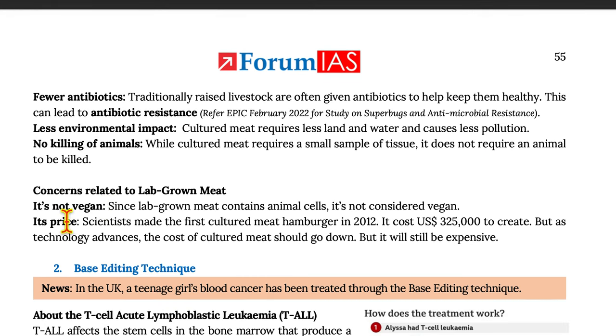Concerns related to lab-grown meat. It is not vegan: Since lab-grown meat contains animal cells, it is not considered vegan. Its price: Scientists made the first cultured meat hamburger in 2012, and it cost $325,000 to create. But as technology advances, the cost of cultured meat should go down, though it will still be expensive.